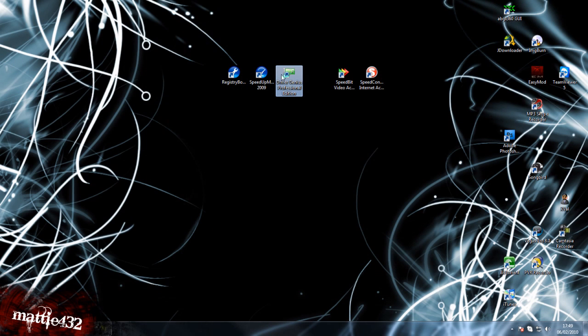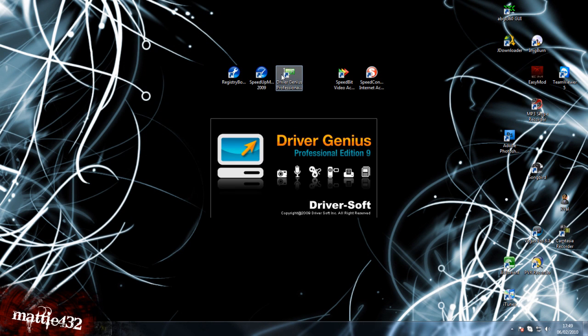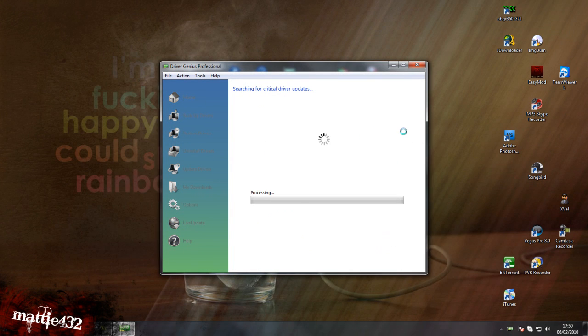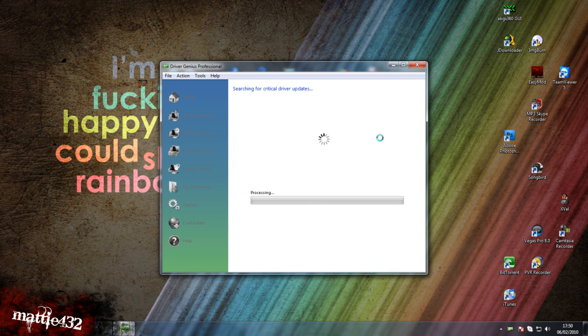Driver Genius — that's pretty awesome. If you've got any outstanding drivers you need to check, this does them all for you: it downloads them and then you can just install them so easily. It's really a lot better than Windows Update and it gets all the drivers you need for everything. Just start a scan and it'll do all its magic. When it comes back, if you need to update any drivers, it'll have all those downloaded for you.